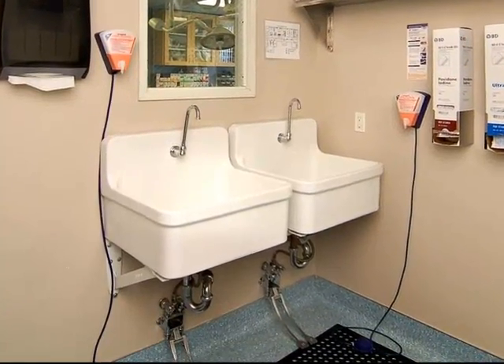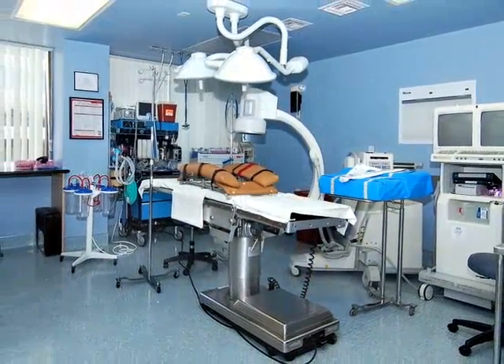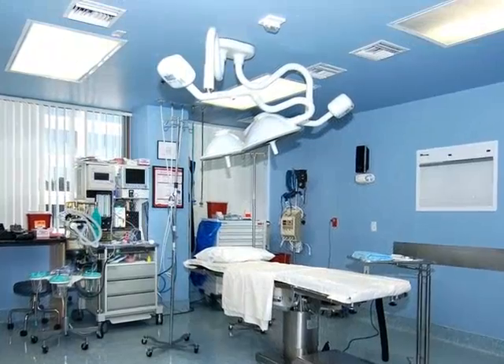There are two equally spaced and fully equipped operating rooms, giving the doctors and staff generous proportions with which to complete simple procedures as well as more complicated surgeries, all the while never compromising a patient's safety.